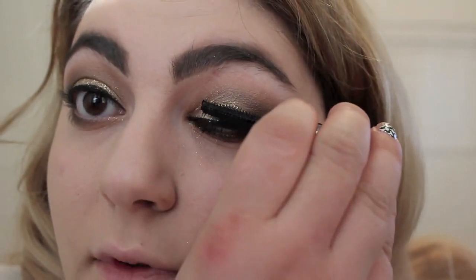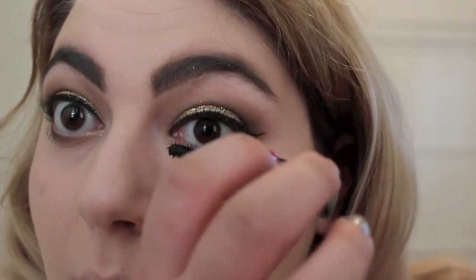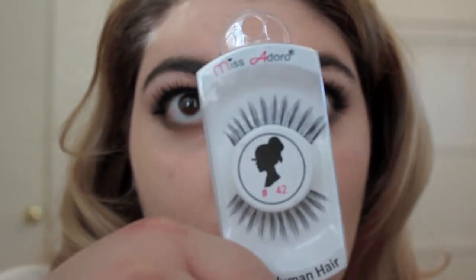For mascara, I'm using They Rio from Benefit — I got this for my birthday from Sephora. I am going to be adding fake lashes as well, using number 42 from Miss Adoro, and I'm using my dual eyelash glue to apply these. While my eyelash glue is drying, I'm just going to finish up my face makeup.